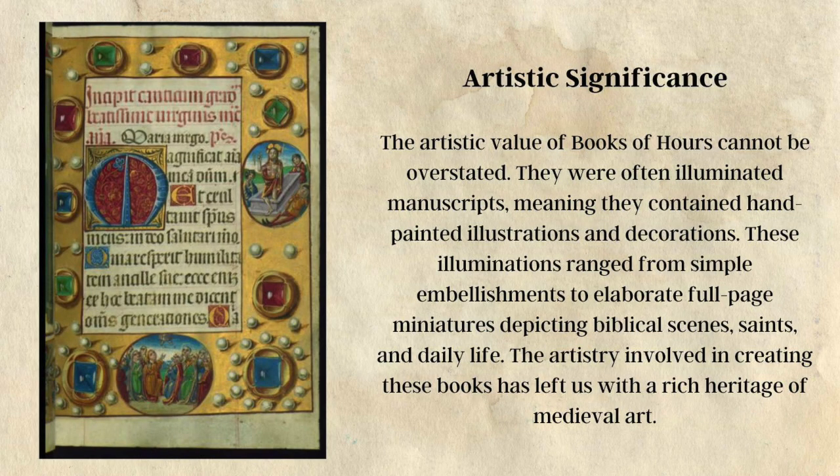Artistic significance: The artistic value of a book of hours cannot be overstated. They were often illuminated manuscripts, meaning they contained hand-painted illustrations and decorations. These illuminations ranged from simple embellishments to elaborate full-page miniatures depicting biblical scenes, saints, and daily life. The artistry involved in creating these books has left us with a rich heritage of medieval art.